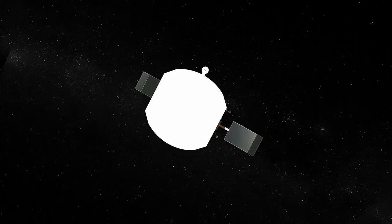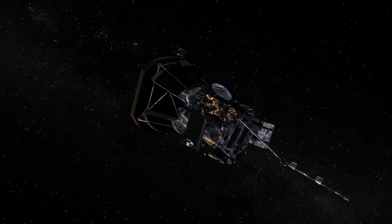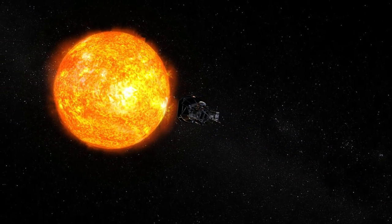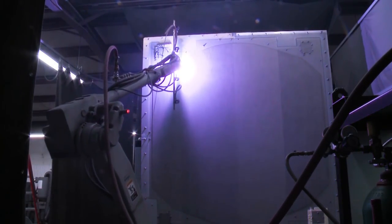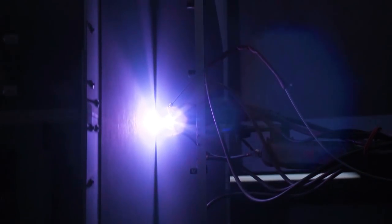The Parker Solar Probe heat shield has a white coating on the sun-facing surface of this giant Frisbee that's protecting the rest of the spacecraft. That white coating was specially designed here at the lab, in collaboration with REDD and the Space Department, as well as the Whiting School at Johns Hopkins, to actually work at the sun. The concept is basically: you'd rather be in a white car on a hot day than a black car on a hot day — it just knocks down the heat that much more, helping us stay cool at the sun.